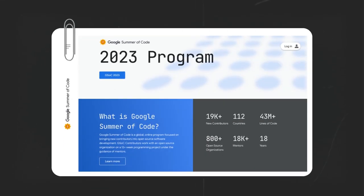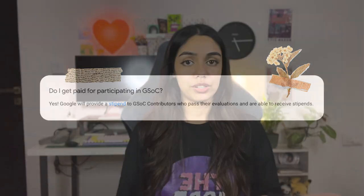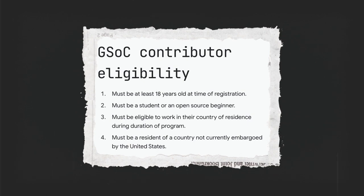Google Summer of Code or GSOC is an online open source program organized by Google every year to bring in new contributors to open source. The program is usually three months long, and during these three months, the accepted contributors are supposed to contribute to open source in their respective projects under the guidance of mentors. Selected participants are also paid a certain stipend based on their locations. To be eligible, you must be 18 years or older, eligible to work in the country you'll be residing in during the program, and be an open source beginner or a student. You can actually participate in GSOC twice.